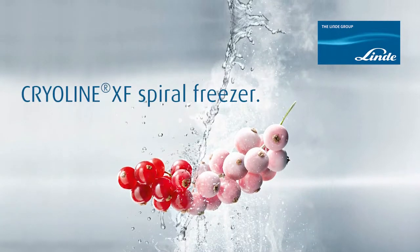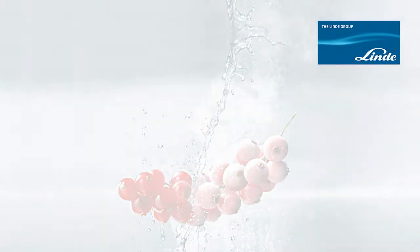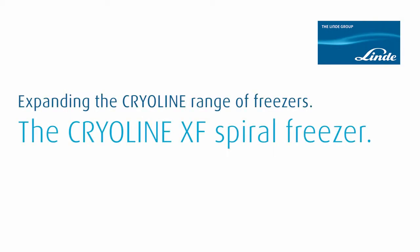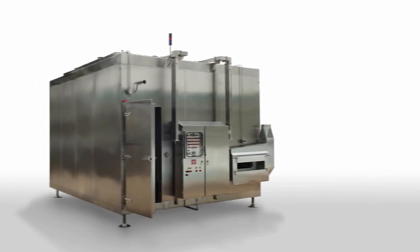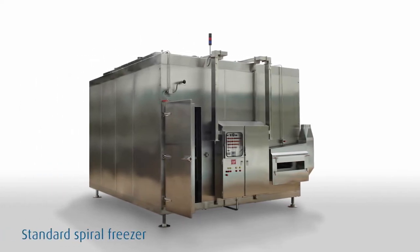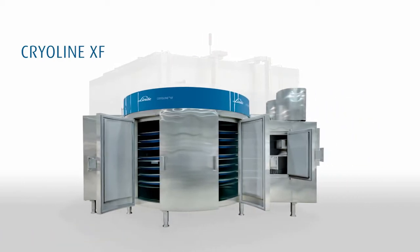The Cryoline XF Spiral Freezer from Linde is expanding our range of efficient freezers. Compared to conventional freezers, the Cryoline XF requires less space and delivers optimum food quality due to its uniform and fast freezing.